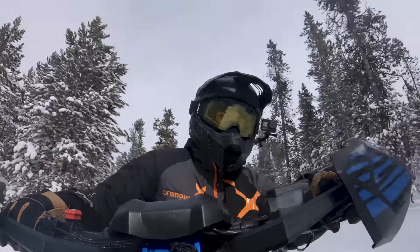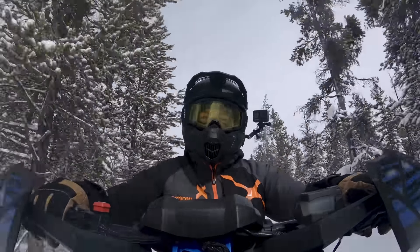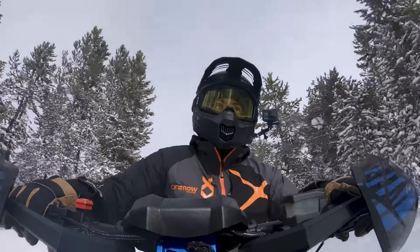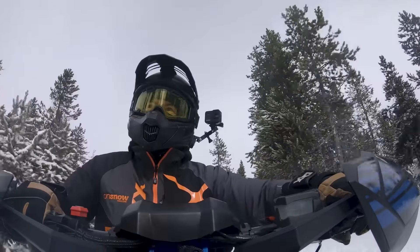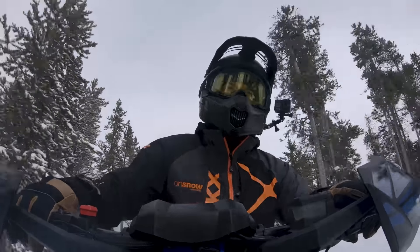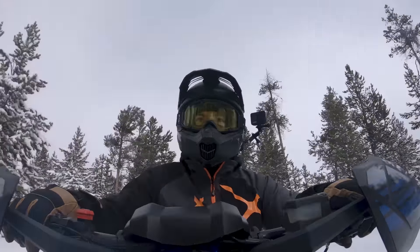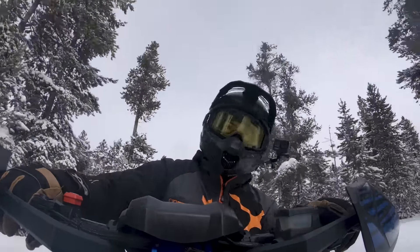I haven't spent a ton of time on it yet but it's got all the Yamaha feel to it with the Genesis motor — just legs for days. With the 137-inch track it is a little long sometimes for a trail sled, but you need that 137-inch track to get the bite, otherwise you're just blowing it all out under the snow flap. There's just so much power with these Genesis motors that you need that extra track length.